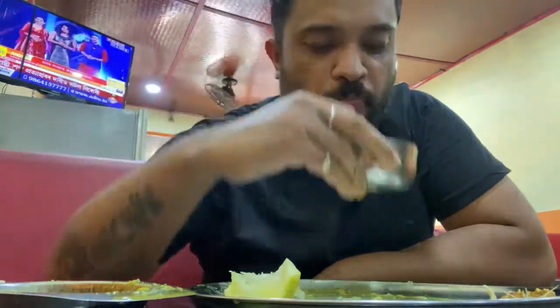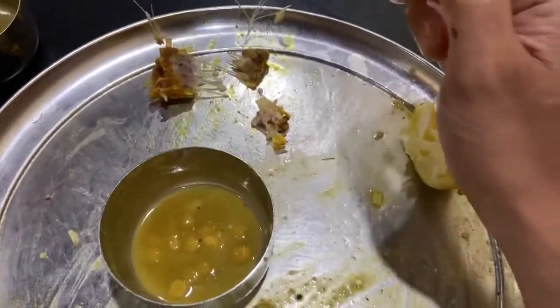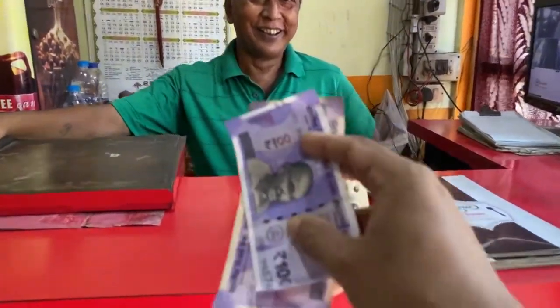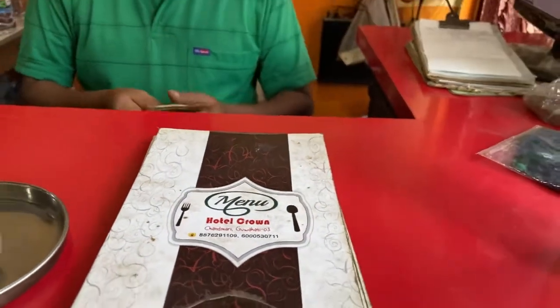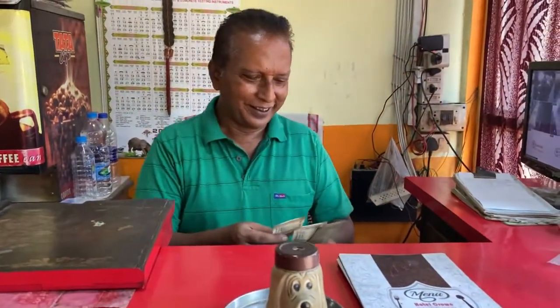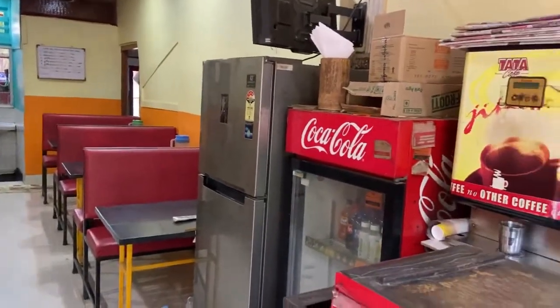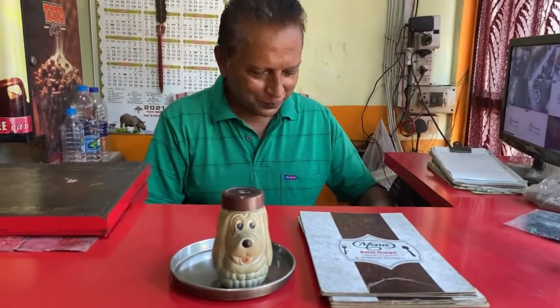This is the typical Assamese way of having dal. I was so hungry I could not stop myself eating everything — this is how you should eat your food. I've eaten everything. He's the owner of Hotel Crown. It's 25 years old, located in Chandmari. The food is really delicious, very neat and tidy. SMS Rice — ethnic food. Thank you, take care, all the best, bye!